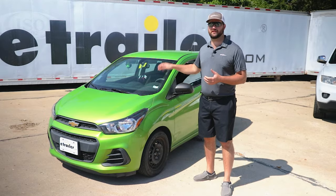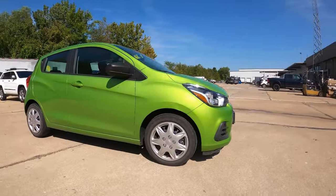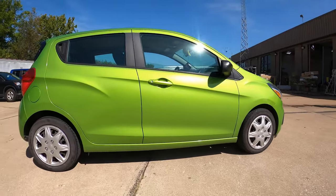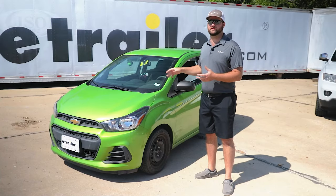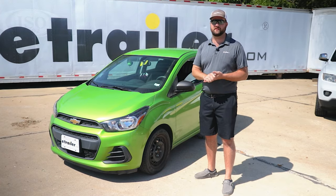Number five on our list is going to be the Chevy Spark. It's going to be great on fuel mileage when you get to where you're going, so you're not going to spend a whole lot of money on fuel. It's also compact so that you can get into tighter spaces and tour the town you're visiting very easily.